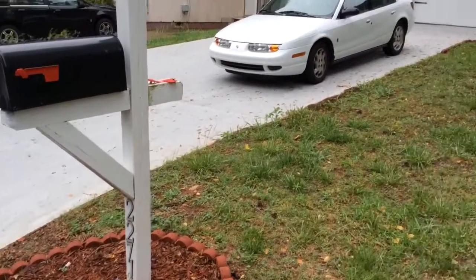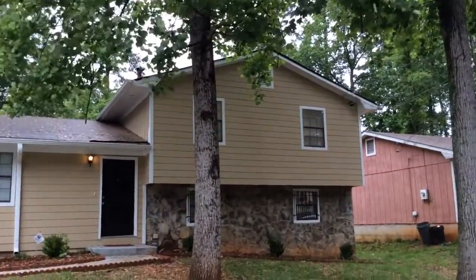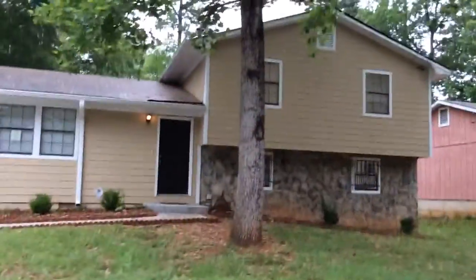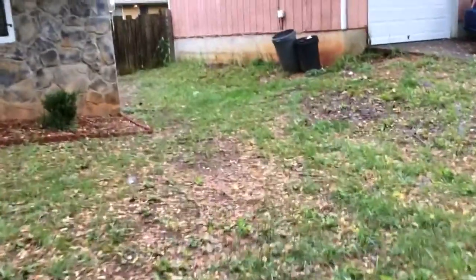Today we're here at 2271 Cherokee Valley Drive, a recently renovated home. It's had a lot of time and care put into it. The yard does need a final cut — the weeds are about a foot and a half high in areas.